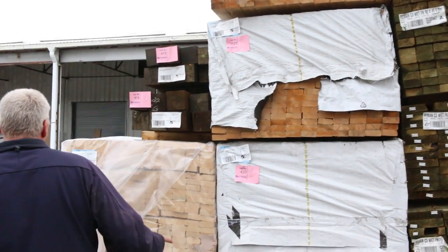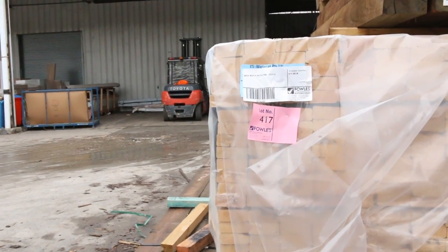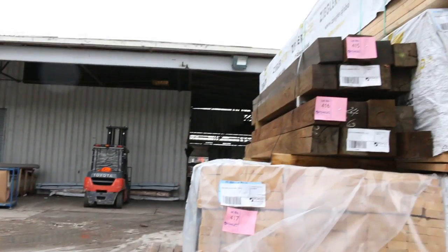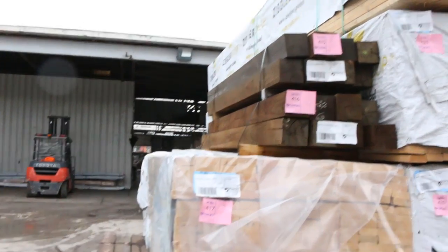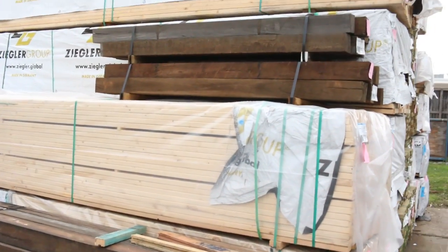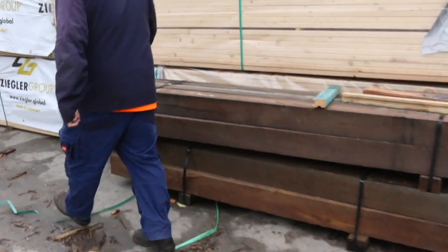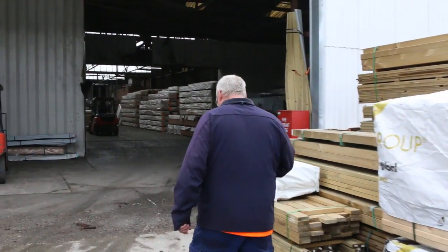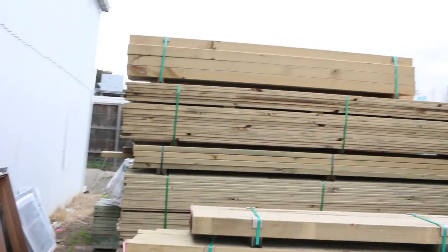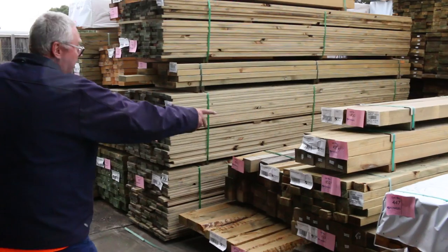More framing, more long length treated pine, and half a dozen packs of 90 by 35 MGP10 Baltic pine, six metres long. Have a look at lots 413, 414, 415 and 416 — some hardwood posts that come in every now and then, probably ironbark and spotted gum by the look of them, nice solid looking posts. Sure to be popular once again.